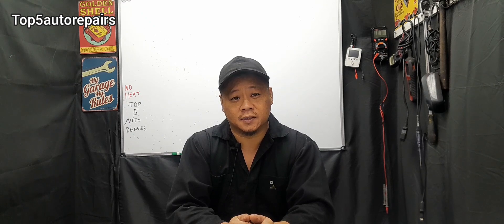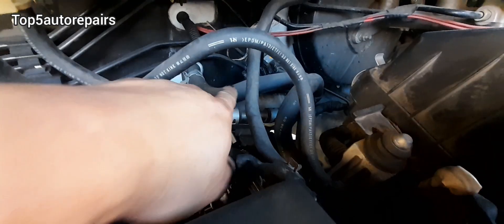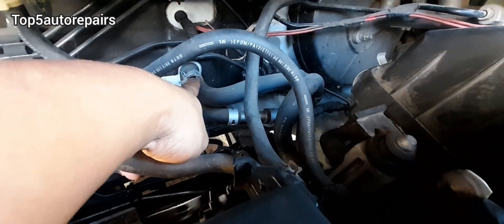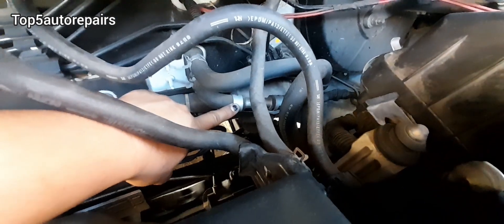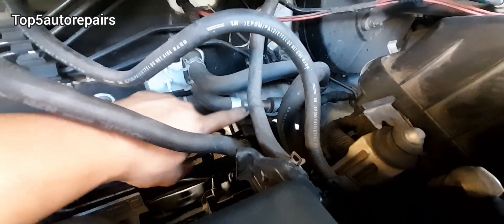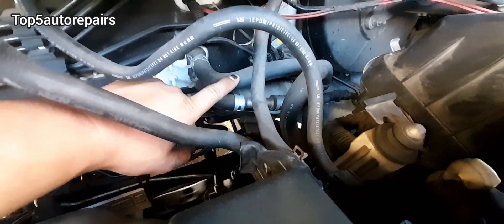For example, the heater core may be leaking, or maybe the heater core is extremely rusted on the inside and it's clogged up. If the heater core is extremely clogged, this will make it difficult for hot coolant to flow through it, and again you're going to feel little to no heat. It's very simple to unclog a clogged heater core — all you have to do is detach one of these hoses here and disconnect one of these hoses here, and run a garden hose through either end. That is how you unclog a clogged heater core.